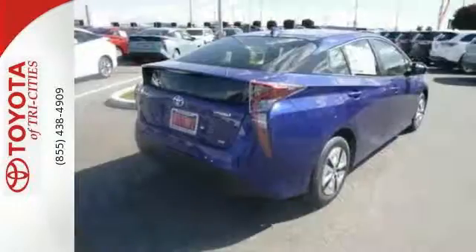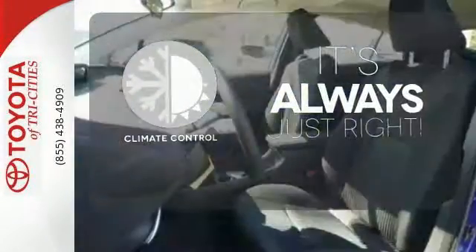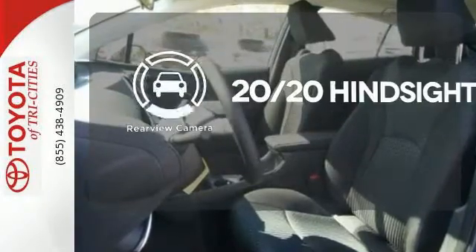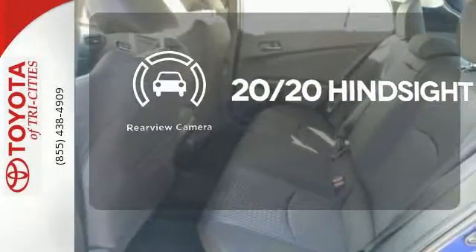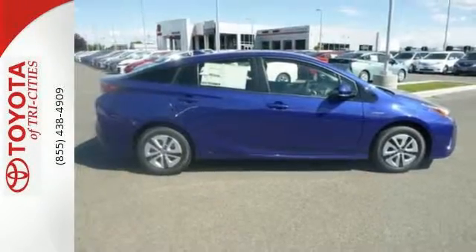And on top of it all, the stunning redesigned exterior. Set it and forget it with the climate control. See objects previously out of sight with a rear-view camera. It's just the most stylish hybrid on the block. Test drive it today.